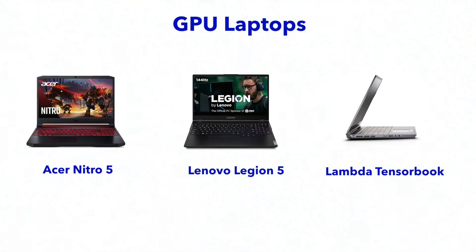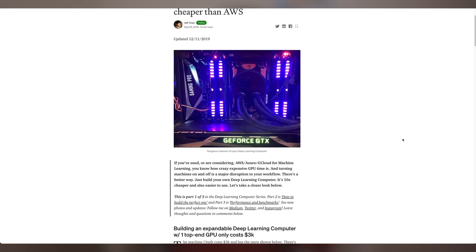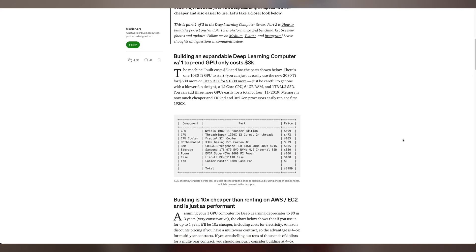On the other hand, if you are a serious ML user, check out some dedicated laptops or consider custom built computers — that way you can upgrade the hardware over time. I recently found a Medium article by Jeff Chan, an AI engineer who built his own computer for machine learning for under $3,000. I'll leave a link below, though that post is from end of 2019, so be sure to find more recent resources if you're considering building your own computer.